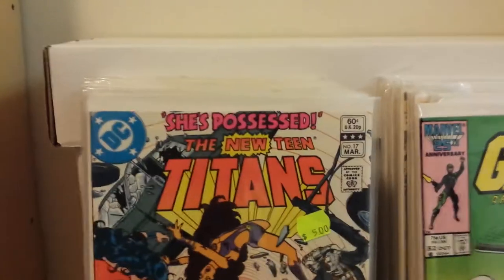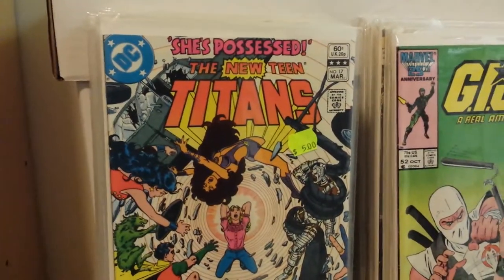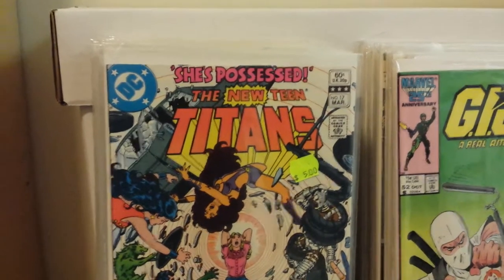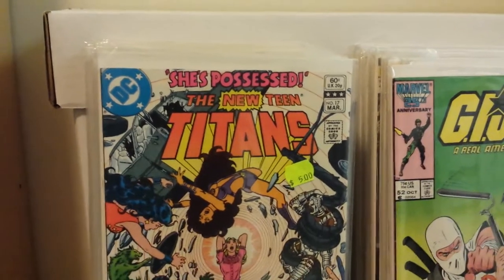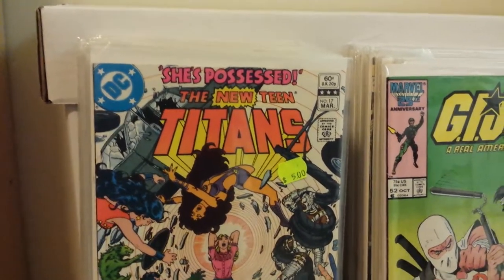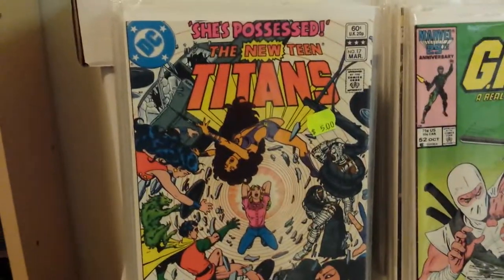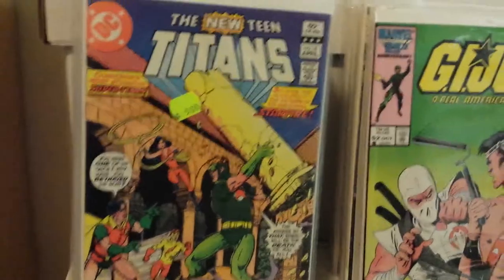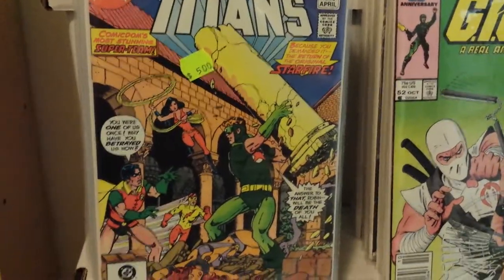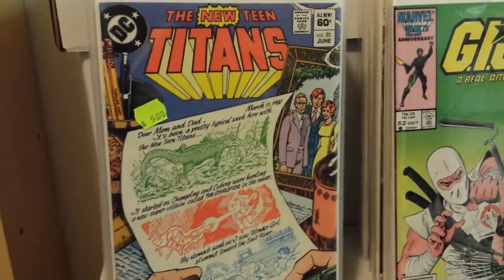Those were the sets I got. On to the individual issues — I did a lot of work on my New Teen Titans run. I think I probably only need like two or three issues and I'll have 1 through 50. One of those issues is number two, the most expensive issue — first appearance of Deathstroke, but that's the way it goes. These were all half price as well. Number 17, number 18, and these are all awesome George Perez covers. Most of them are in pretty good shape; some of these issues were rough, but with the prices I couldn't argue.